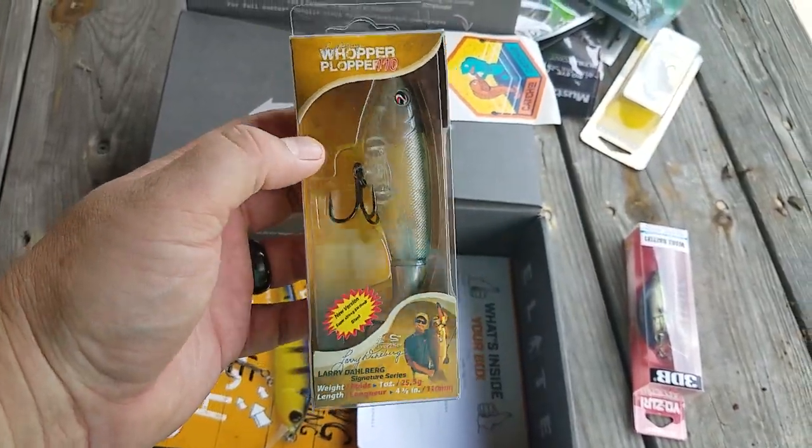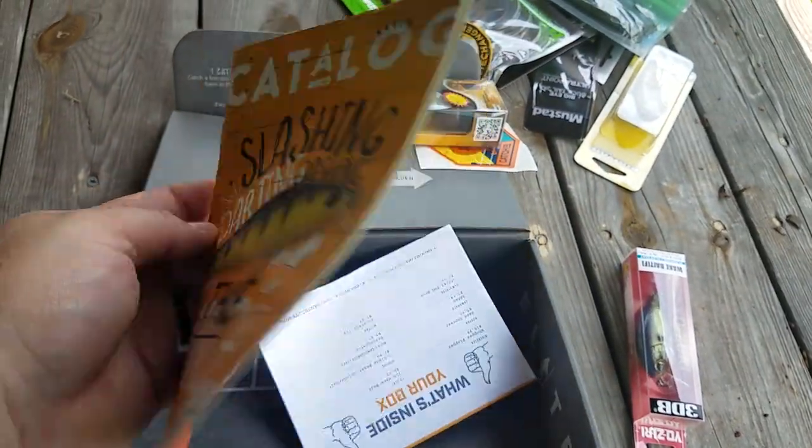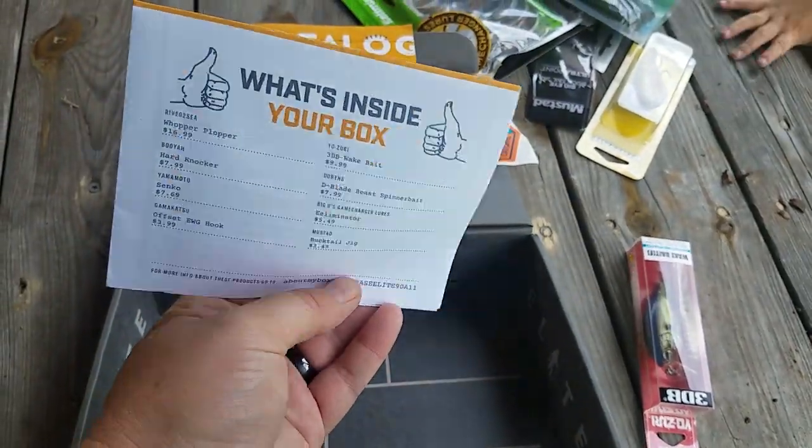A freaking Whopper Plopper — the new 110 size! Also included is a catalog for the new Carl Showcase and your Double Digest.